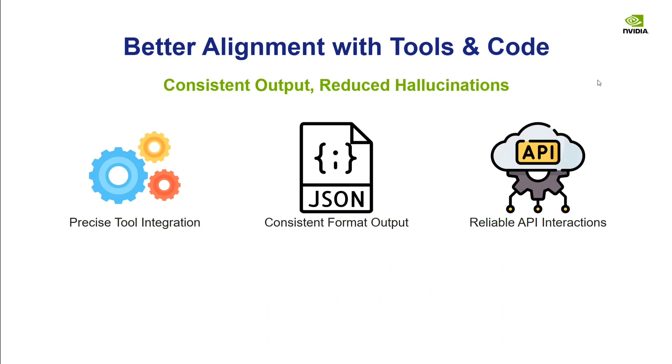SLMs have better alignment with tools and code. They offer consistent output, reduced hallucination, precise tool integration, consistent formatting, and reliable API interactions. So they are well suited for tool and code tasks.